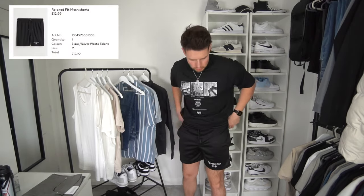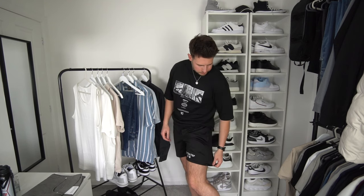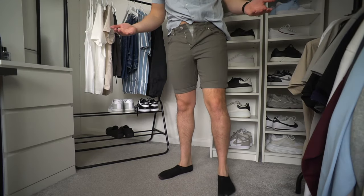Next up we've got some mesh shorts. I didn't realise they were going to be this short — they are quite a short fit. I went for a medium and they fit alright around the waist, but they're a bit of a weird fit — like a little bit drop crotch but then short, so the inseam is just too small. Not a fan of these, there are definitely better shorts out there.